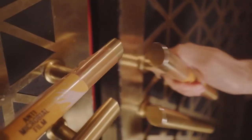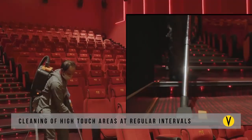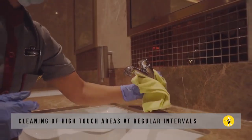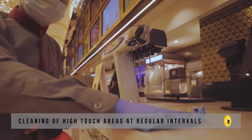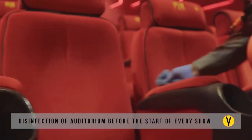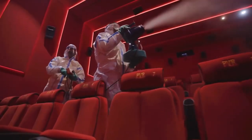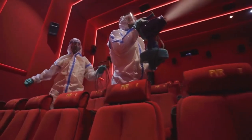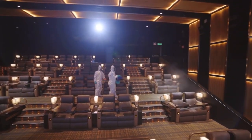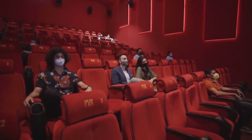While door handles are coated with micro shield films, our staff is cleaning surfaces with increased frequency using recommended sanitizing agents. The actual film viewing experience has been made safer without compromising on its quality. In addition to the advanced surface treatment using electrostatic spray guns, deep sanitation of the auditoriums is done between each show.